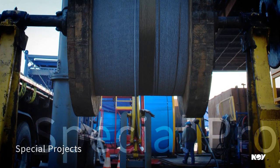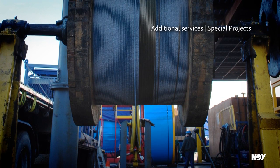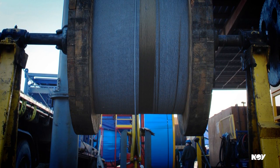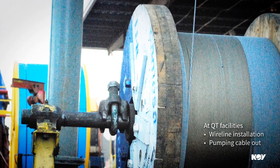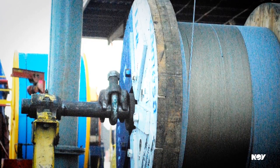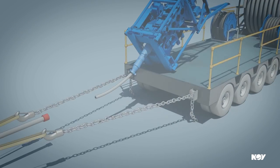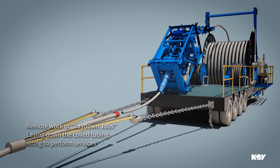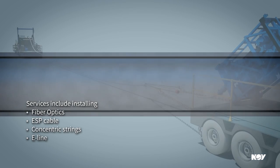In addition to manufacturing coil tubing, Quality Tubing provides additional services referred to as special projects. These may include cable injections and installations at the Quality Tubing facility, as well as more complex operations such as fiber optics and concentric string installations. Based on customer requests, Quality Tubing can install wire line into new tubing or pump cable out from used tubing. The more complex services require setup outside of a Quality Tubing facility and are referred to as lay-down jobs, as they are performed in a remote location requiring extended space to lay down the length of the coiled tubing string. Lay-down jobs include e-line, fiber optics, ESP cable, and concentric string installations.